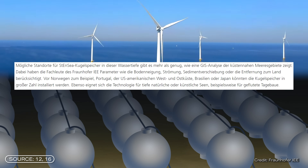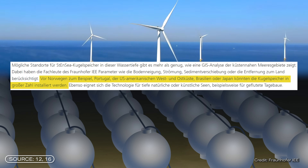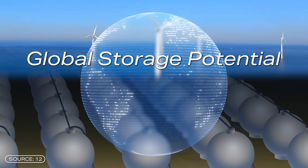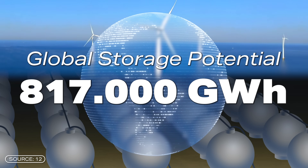The advantages of this technology are really impressive. Large amounts of electricity could be stored directly next to offshore wind farms. The Fraunhofer IEE has carried out a site analysis of possible locations and their potential using geoinformation systems. The analysis has shown that areas such as Norway, Portugal, the US coast, Brazil, and Japan are particularly promising. They estimate that there is a global storage potential of around 817,000 gigawatt hours.